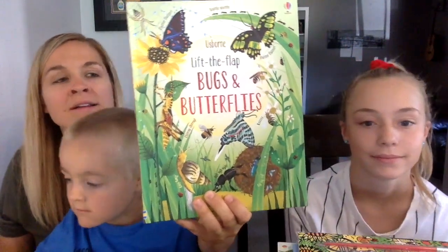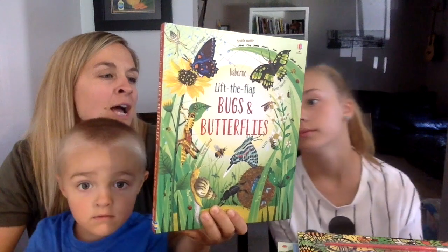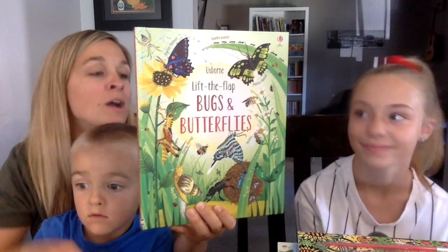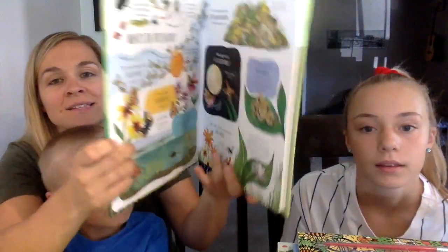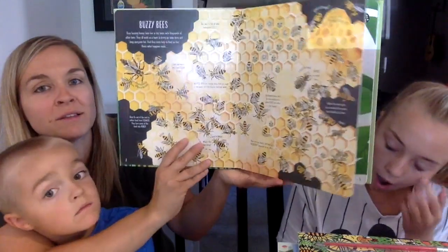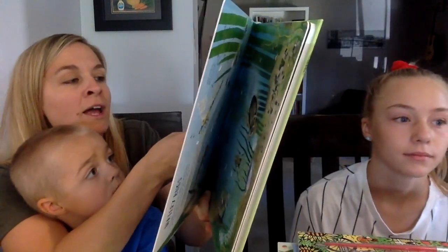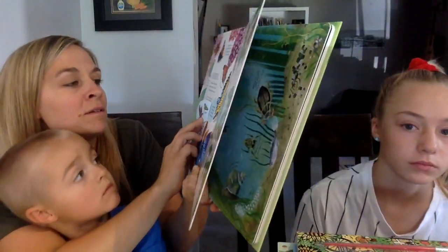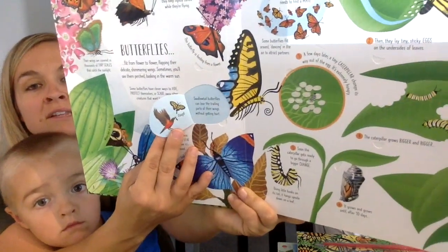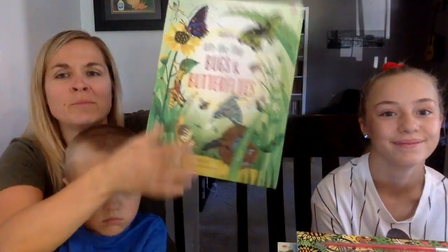Lift the Flap Bugs and Butterflies — what makes bees dance? Which butterflies eat rotting meat? How do bugs find their way at night? Which tiny bugs can build nests taller than a person? Lift the flaps to find out the answers and lots more about the fascinating world of bugs and butterflies. This goes along with the 199 Bugs book. There are tons and tons of flaps and information — for example, swallowtail butterflies can lose the trailing parts of their wings without getting hurt.